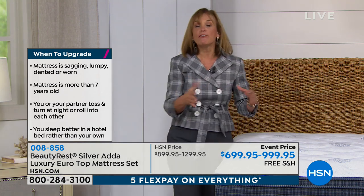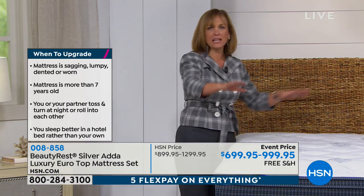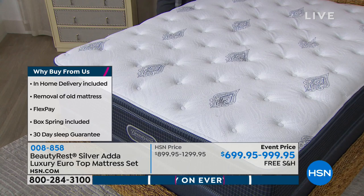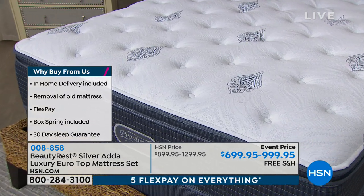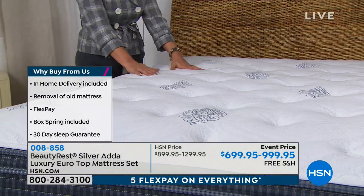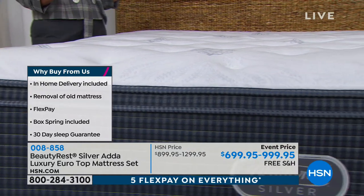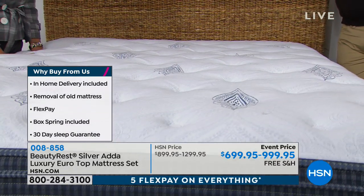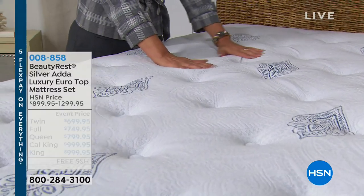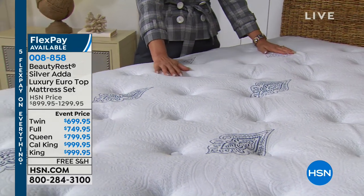You have our unconditional money-back guarantee. You can try this out, sleep on it, and make sure it's perfect for you - without the hassles of driving. We have our platinum service which delivers and takes away the old and brings in the new. Schedule your appointment. It's like if you had a checklist and you go check, check, check. You're a VIP.